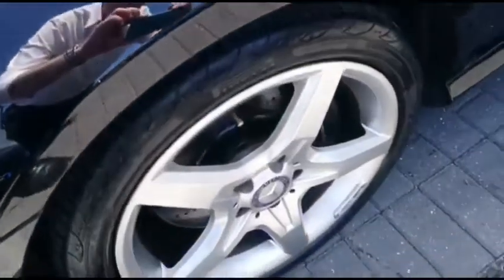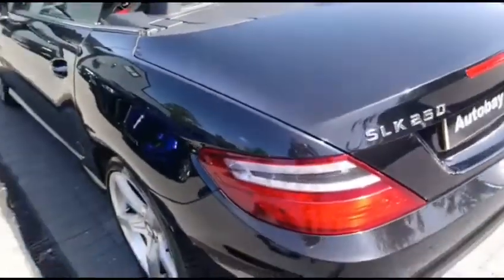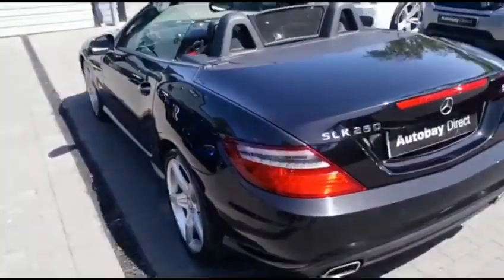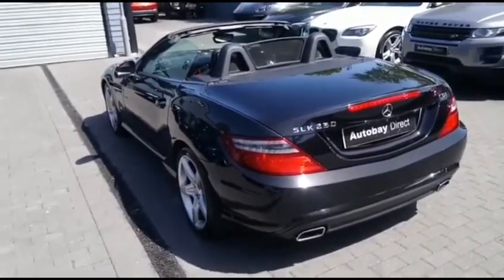Wheels are unmarked. Paintwork in terrific condition — no scuffs, scrapes or scratches present there. It's very obviously been cherished by its previous owner. It's a true credit to them to have kept it in such beautiful order.